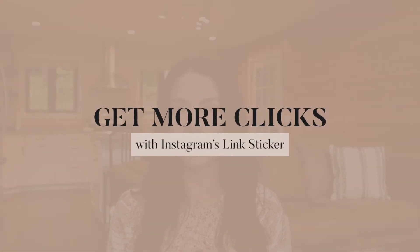Don't worry — I've got you covered. In today's video, we are gonna talk about some different ways that you can optimize your story content to get more link clicks and, by extension, also get more valuable customers.